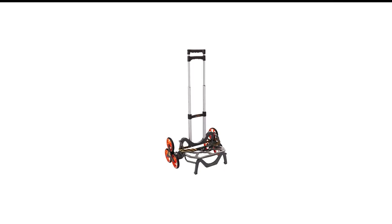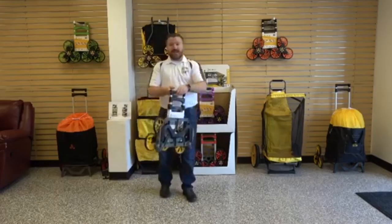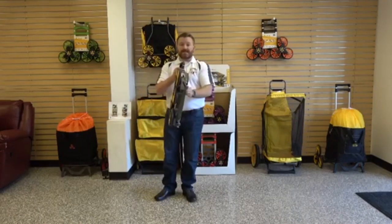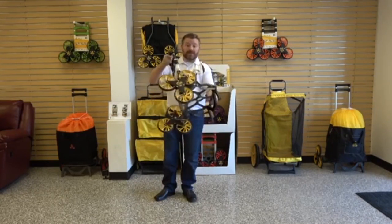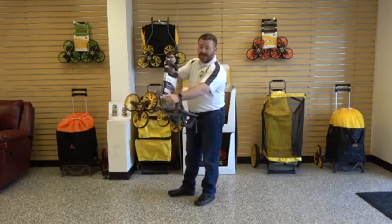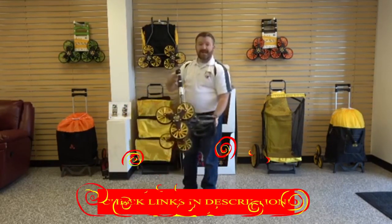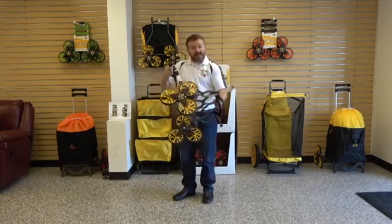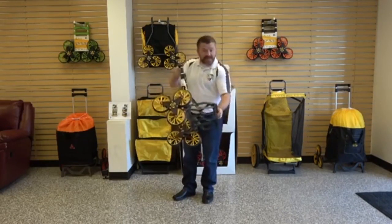Number 3 in my list is UpCart Deluxe Stair Climbing Carts. Out of all the climbing carts, nothing makes life easier than the UpCart Deluxe Bag Combo. Whether you've come from heavy shopping or need to take a heavy load upstairs, it has every feature and accessory required. The cart can carry up to 125 lbs. As it is a combo package, it comes with a bag and strap. If you have bought a huge amount of grocery, you can use the 12-gallon bag.